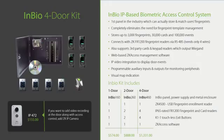Like C3, each InBio kit includes an access control panel, power supply, metal enclosure, exit switches, and free management software. What makes the InBio door kit unique is that it includes fingerprint readers and a fingerprint enrollment reader. You can also add a $155 IP472 camera which can capture video of people who access the door. Make sure all your customers know about the InBio access control door kit.